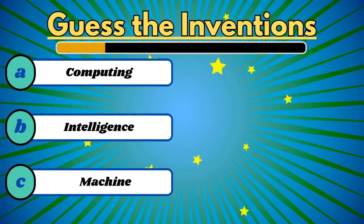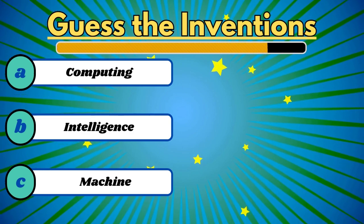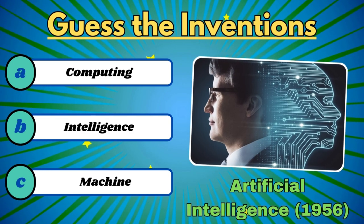This is the future of technology. It's artificial intelligence.